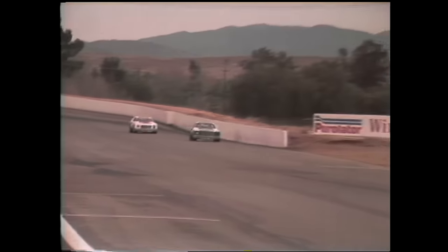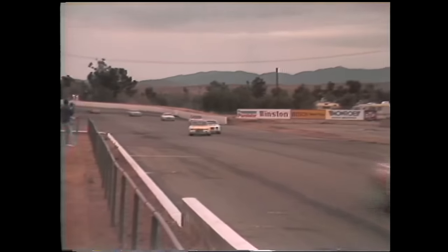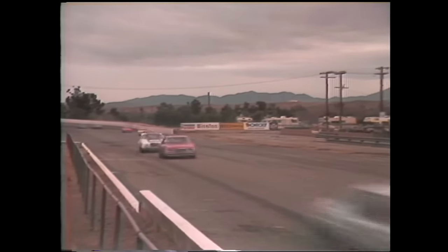Waltrip is the overwhelming favorite here at Riverside. He's won three of the last four Grand National races on this track, plus an International Race of Champions event, so he's four for five. Out of turn nine, they snake sharply to the left to set up for the left-hand turn number one, cutting all the way across the racetrack.